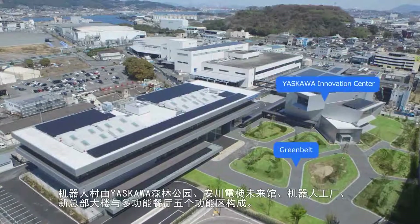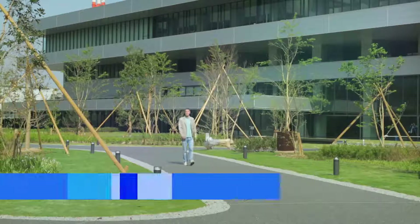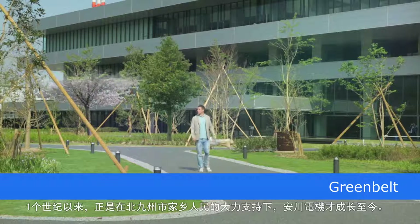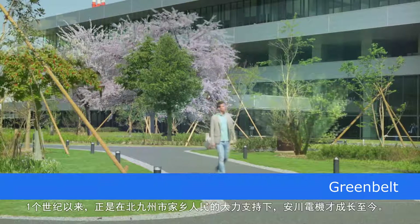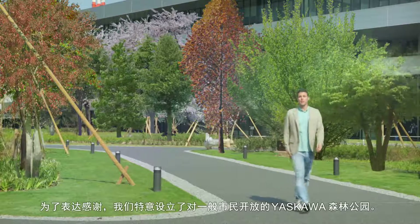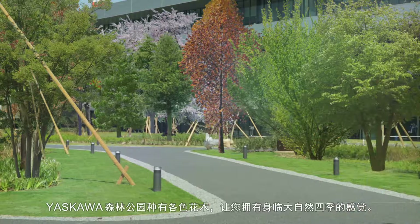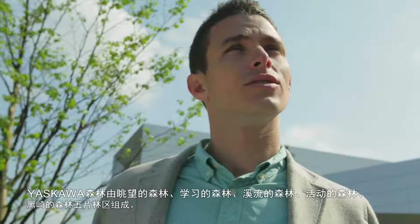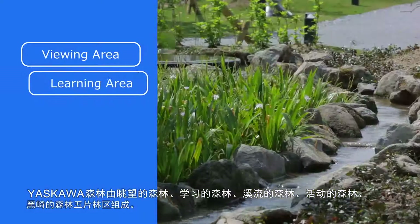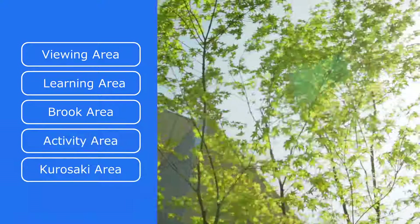The five zones are: the Greenbelt, Yaskawa Innovation Center, Robot Factories, the Head Office Building, and the Cafeteria. Over the past century, Yaskawa Electric has been supported by and grown with the residents of Kita Kyushu. In gratitude, Yaskawa Electric established a green belt open to the public, where trees and colorful flora are planted so guests can enjoy nature through the four seasons. The Greenbelt is organized into five areas: the Viewing Area, Learning Area, Brook Area, Activity Area, and Kurosaki Area. We welcome all city residents to visit and use the Greenbelt.